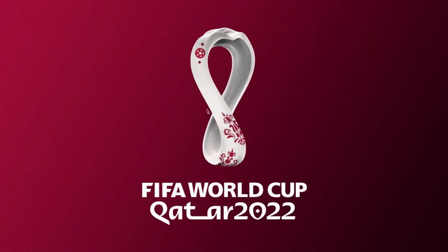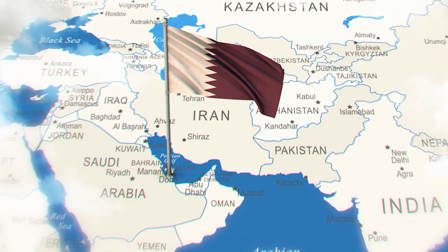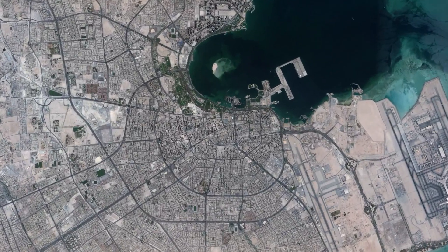When the 2022 World Cup kicks off in Qatar in November, it'll be record-breaking for many reasons. It'll be the first World Cup hosted in the Middle East. It'll also be the first World Cup played outside of the regular May to July window when the World Cup is typically played. And Qatar will also become the smallest country to ever host the World Cup, both in terms of land mass and population.